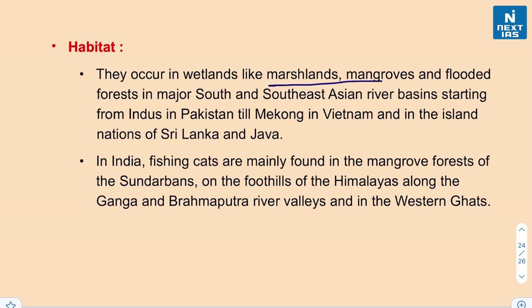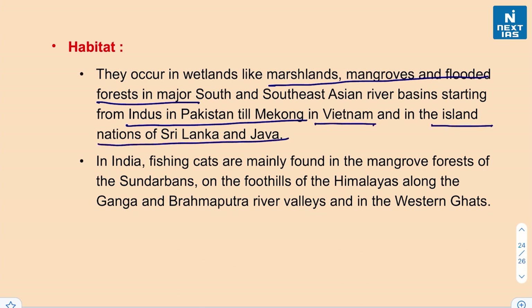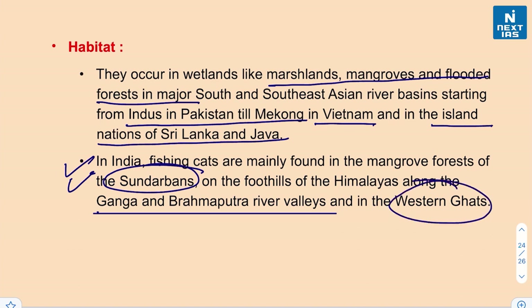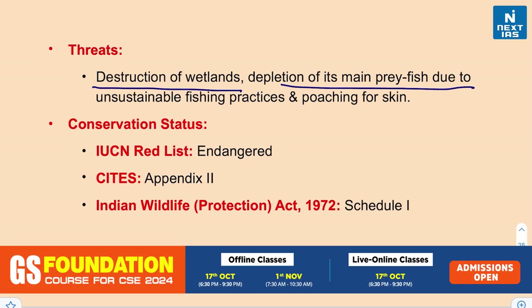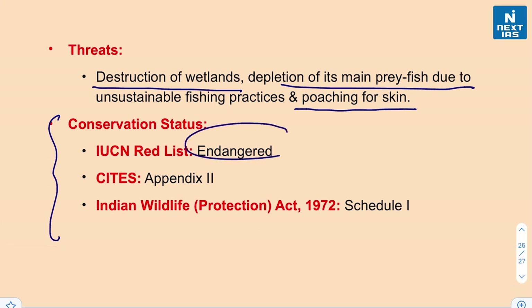Fishing cats occur in wetlands such as marshlands, mangroves, and flooded forests in major South and Southeast Asian river basins, from the Indus in Pakistan to the Mekong in Vietnam, and in Sri Lanka and Java. In India they are mainly found in the Sundarbans mangroves, the foothills of the Himalayas along the Ganga and Brahmaputra river valleys, and in the Western Ghats. Major threats include wetland destruction, depletion of fish due to unsustainable fishing, and poaching for skin. IUCN lists them as endangered; they are under CITES Appendix II and Schedule I of the Indian Wildlife Protection Act, 1972.